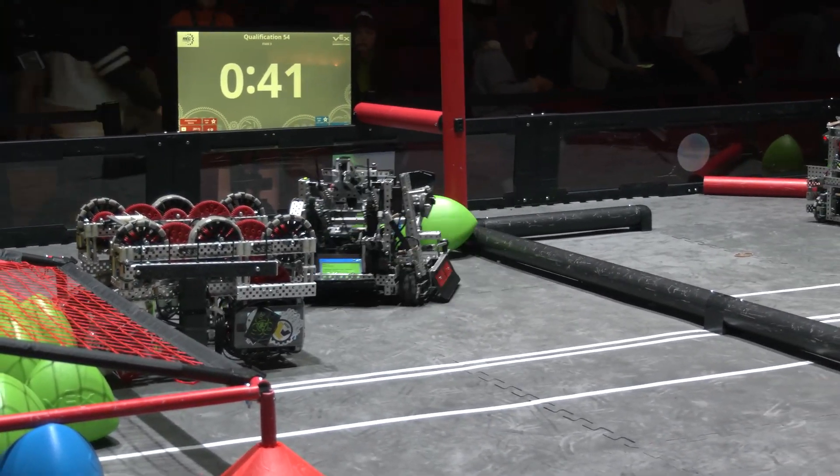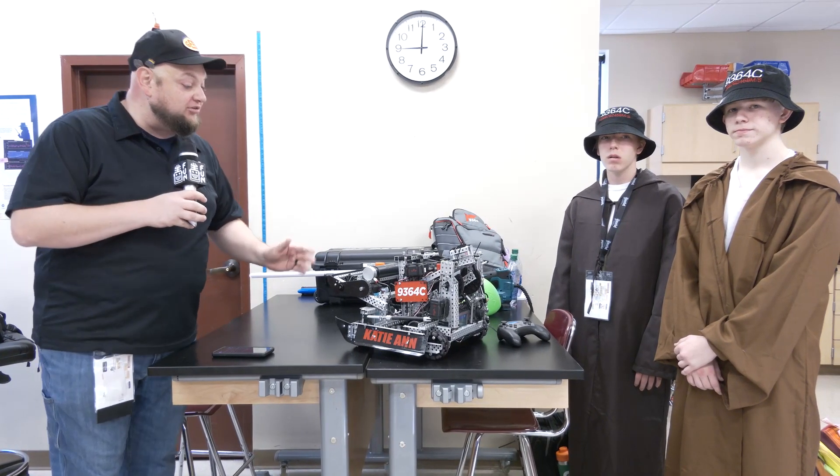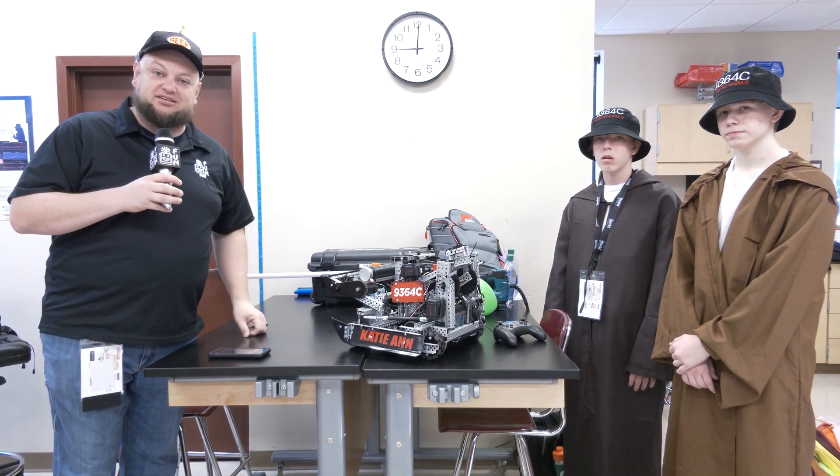Just watched them on the field. I love their lift and kicker mechanism. Got a couple other really cool things to dive into as well, including a drop-down that does a little bit more than just pushing the tri-balls. Let's learn more about Speed of Light coming up here on Pits and Parks.